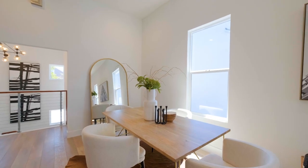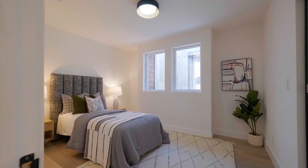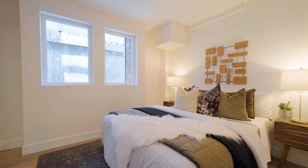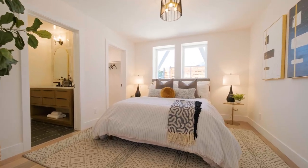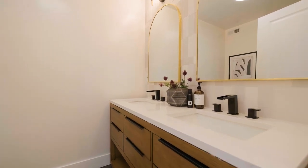Rounding out this beautiful home is an upstairs study and half bathroom, and of course three generous bedrooms, including a primary suite with a walk-in closet and attached bathroom with dual quartz vanities.